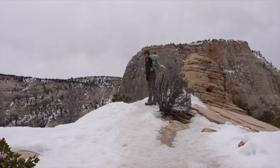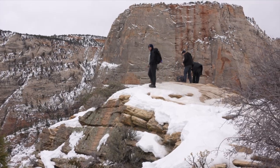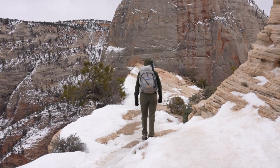The final ascent to Angels Landing never gets sun. So there are some spots that will have some very thick ice that you want to be cautious of as well. If you want to summit, you want to make sure that you have traction with you.